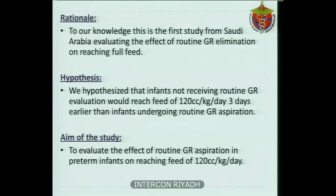We hypothesized that infants not receiving routine GR evaluation would reach a feed of 120 cc per kg per day three days earlier than infants undergoing routine GR aspiration. The aim of our study is to evaluate the effect of routine GR aspiration in preterm infants on reaching a feed of 120 cc per kg per day.